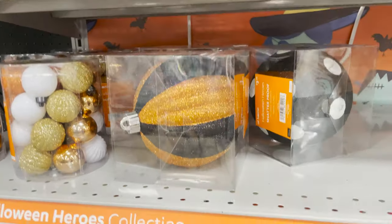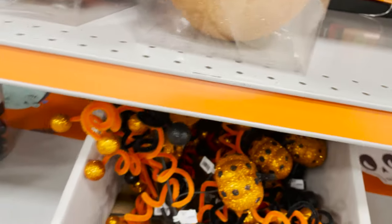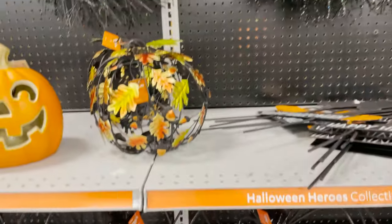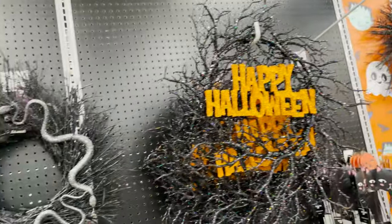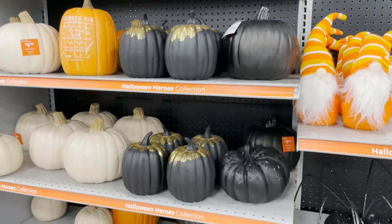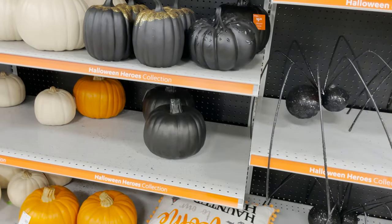We have some decoration balls and stuff to decorate your tree. These cool little spiders are $39.99, and they have a wreath. We have more pumpkins in all these colors — gold, shimmery, white.